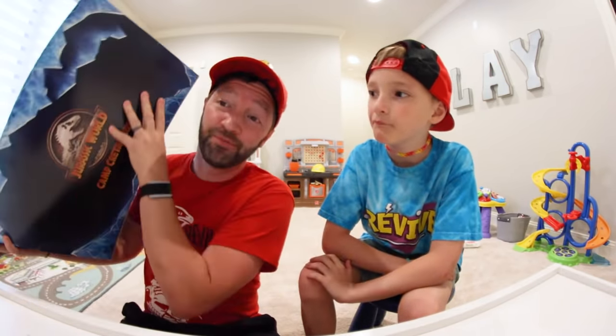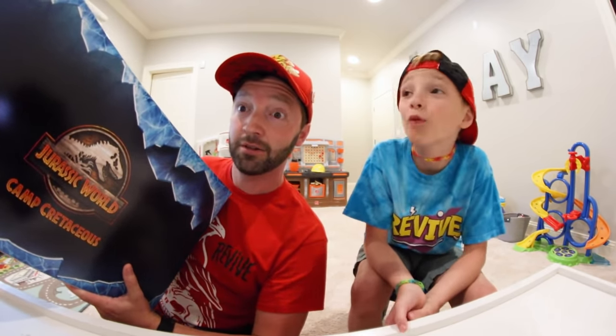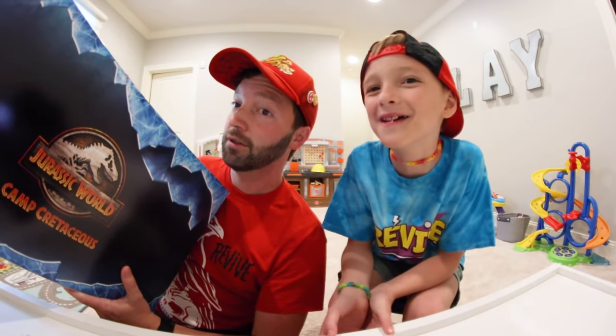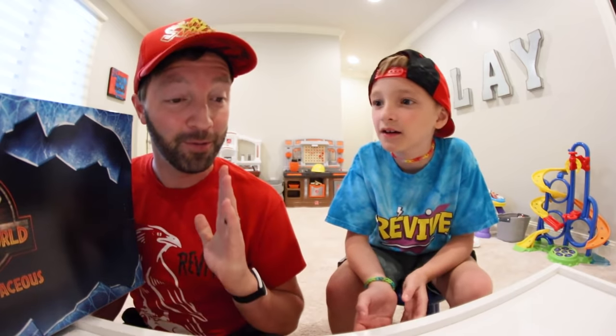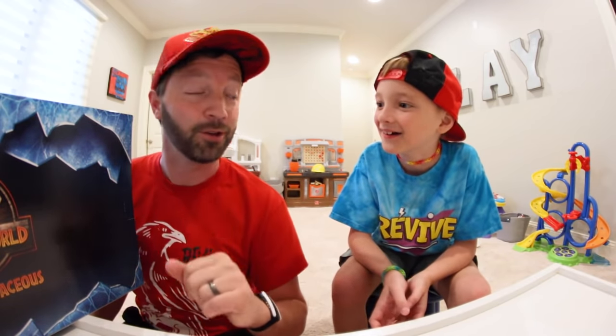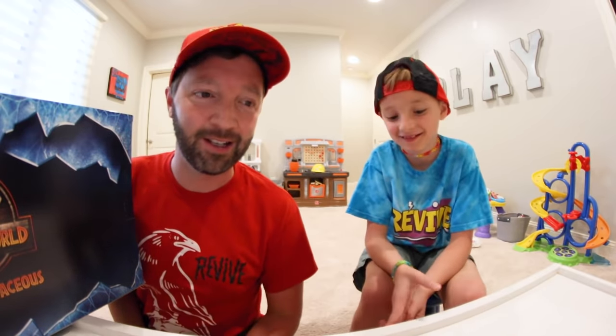Mattel sent us a dinosaur box surprise for free — Camp Cretaceous! It's a great show, watch it now on Netflix. We don't know what's in this box, we just know there's most likely dinosaurs and surprises. It would be hilarious if it was just ice cubes — they'd be water at this point. Mattel always sends us these for free, thank you so much!